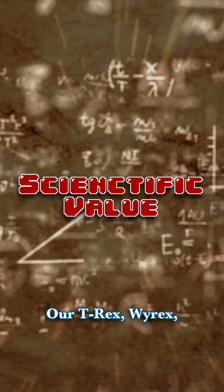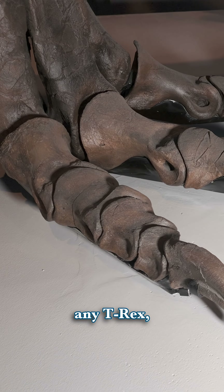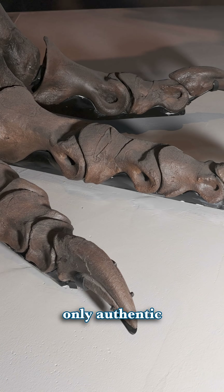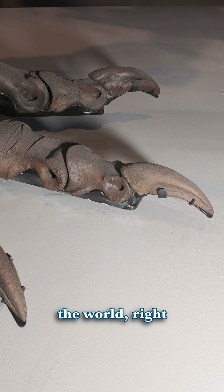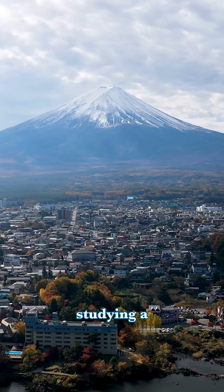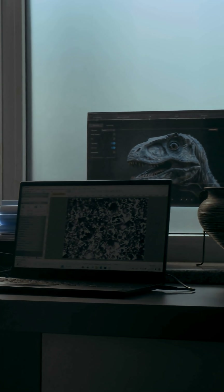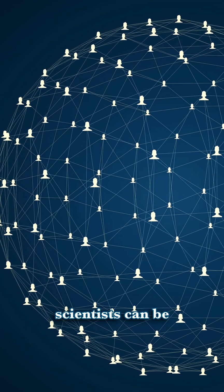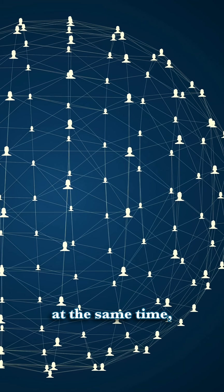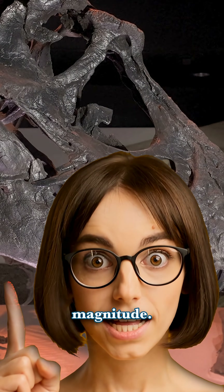Reason 2: Scientific value. Our T-Rex, Y-Rex, also has the most complete feet of any T-Rex. But we have the only authentic Y-Rex specimen in the world, right here in Houston. So if you're a paleontologist in Japan, studying a research-grade replica is a more logistically friendly choice. Plus, dozens of scientists can be studying dozens of the same research-grade replicas at the same time, compounding scientific discovery by orders of magnitude.